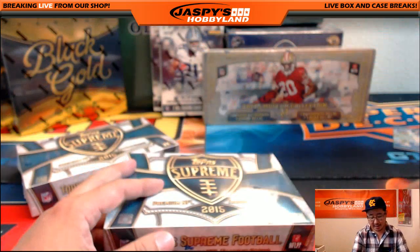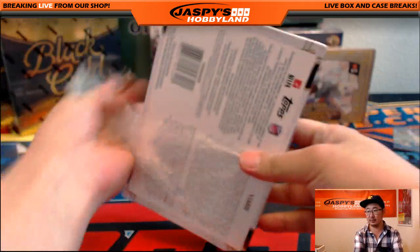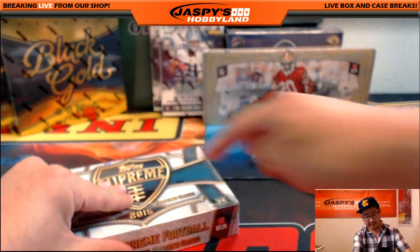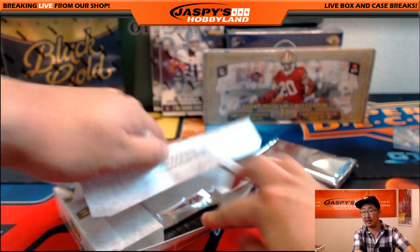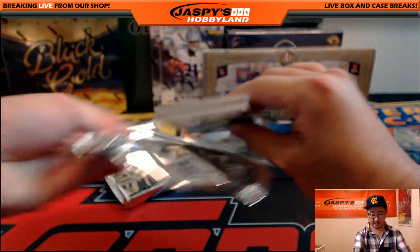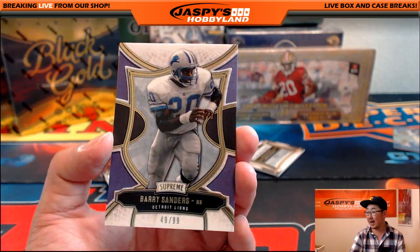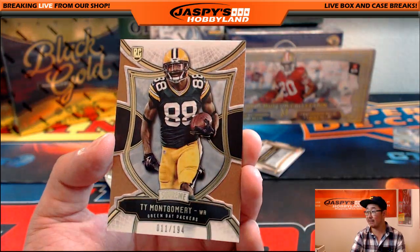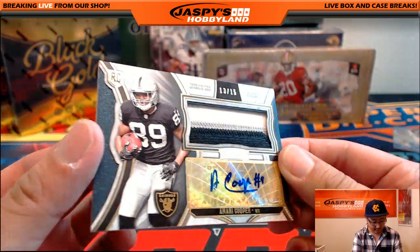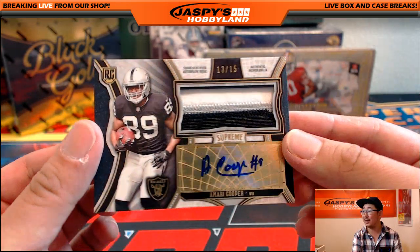Let's go to Supreme. We have a full case — an eight-box case of Supreme on the website right now. You can win $75 of break credit if you pick your team in our Supreme football break on jaspyshobbyland.com. There's LeSean McCoy. There's 49 out of 99, Barry Sanders for the Lions. There's 11 out of 194, Ty Montgomery. And your hit — little Raider Joe Mojo — 13 out of 15. Three-color patch and autograph of Amari Cooper for the Raiders, going out to Adam Kaye.